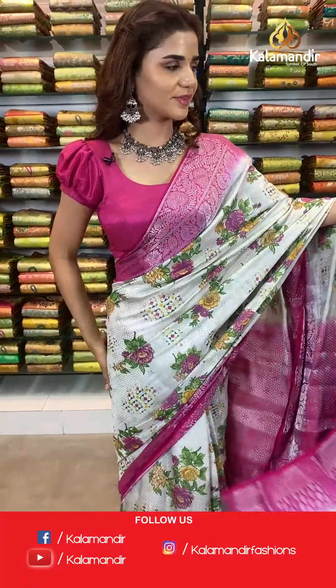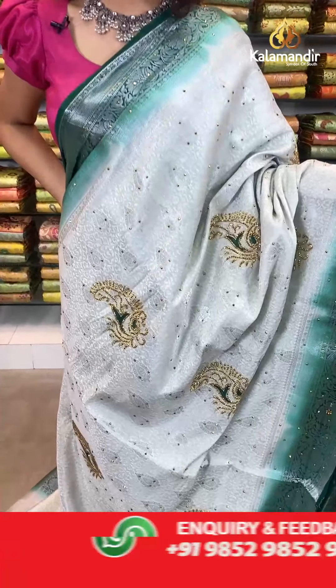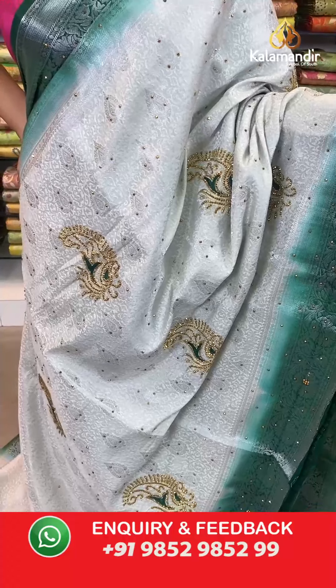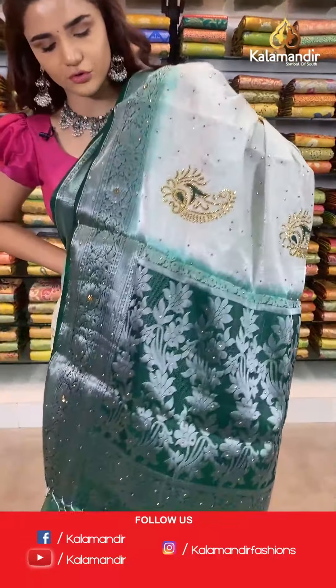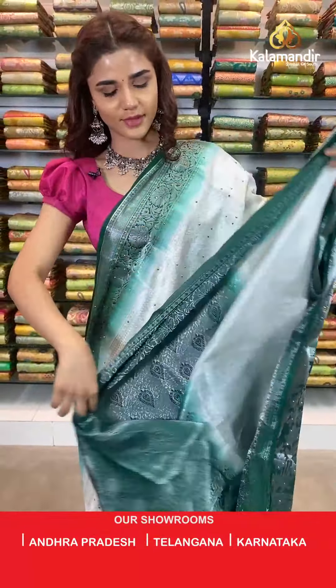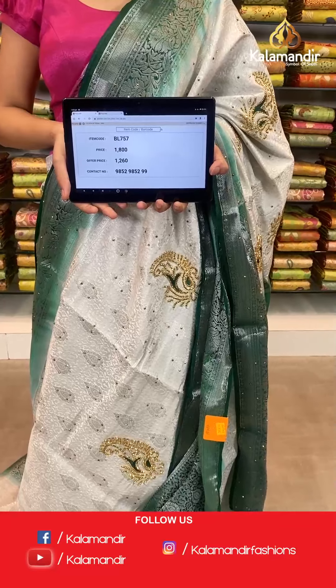On to the next saree — a beautiful green and white combination, very outstanding and stunning. The body has floral jaal motifs with stones. With this comes a contrast border, a contrast zari woven pallu, and a contrast border blouse. The item code is BL757. Take a screenshot and send to number 9852 985299.